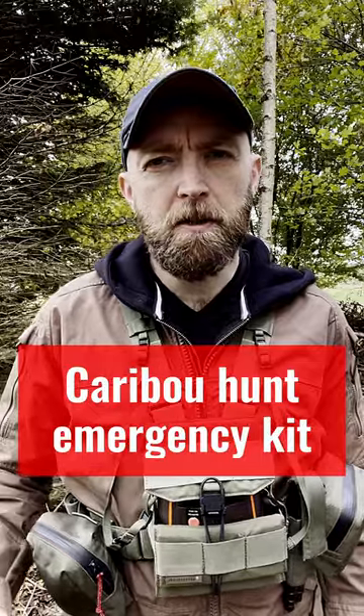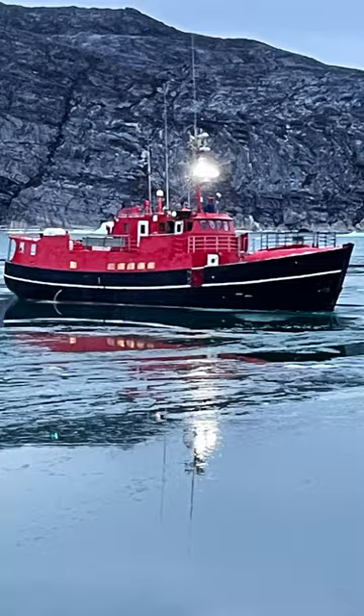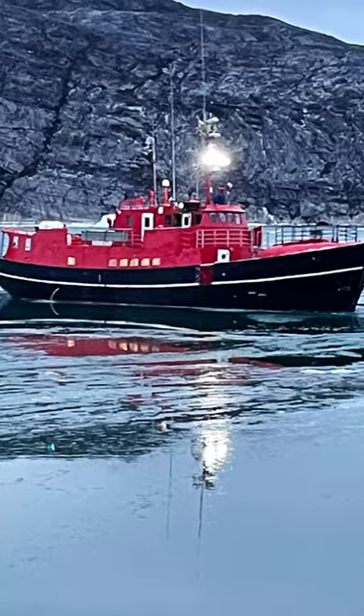I've been hunting caribou in Greenland and here's an update on some of the essential gear I always wanted within reach. This is about emergency gear. Our base camp was a boat and we were then hiking inland on a daily basis, so we were pretty far from civilization.